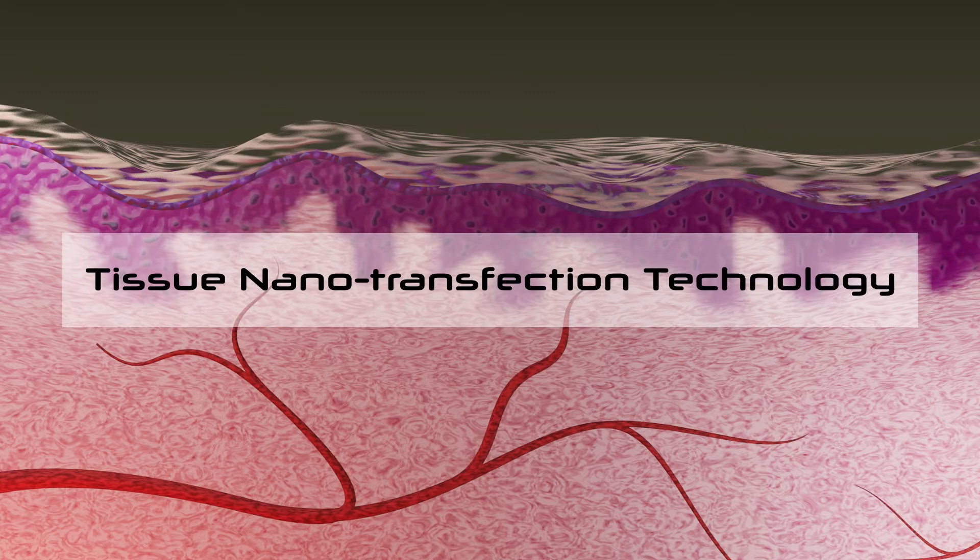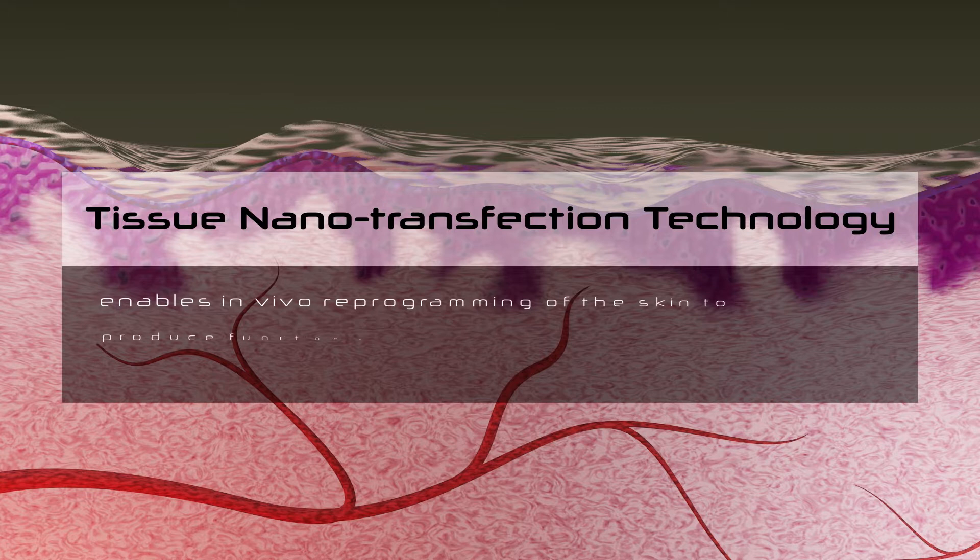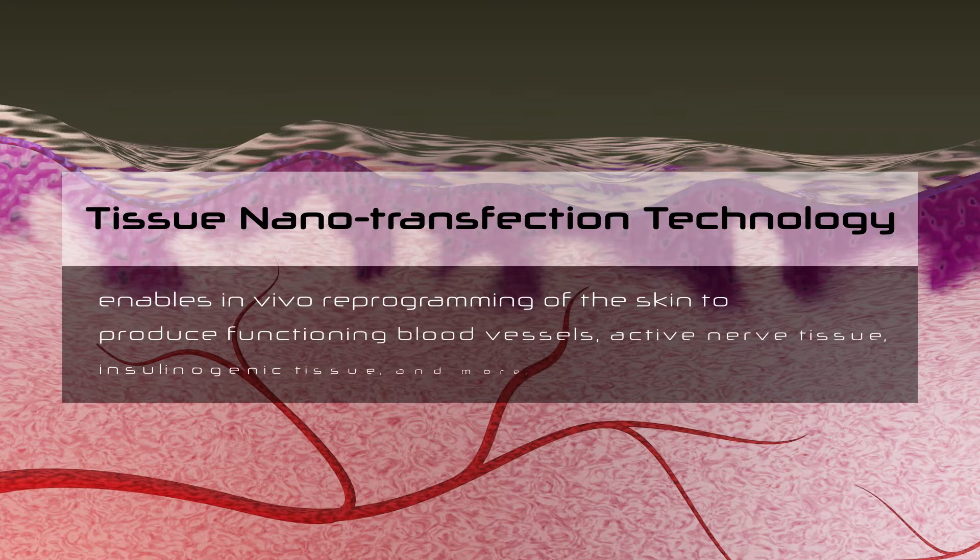Tissue nanotransfection technology, or TNT, enables in vivo reprogramming of the skin to produce functioning blood vessels, active nerve tissue, insulogenic tissue, and more.